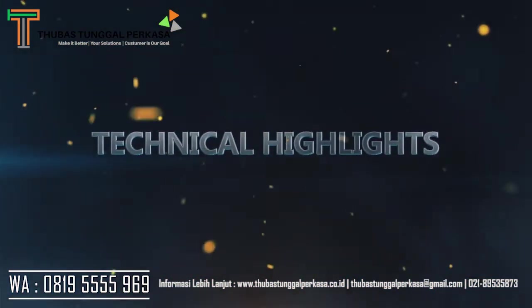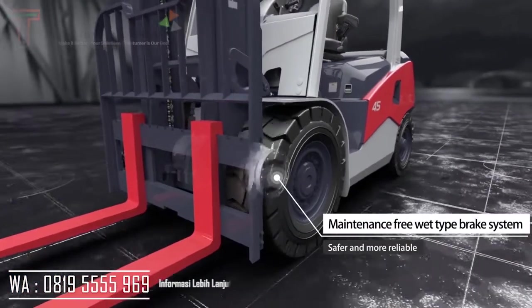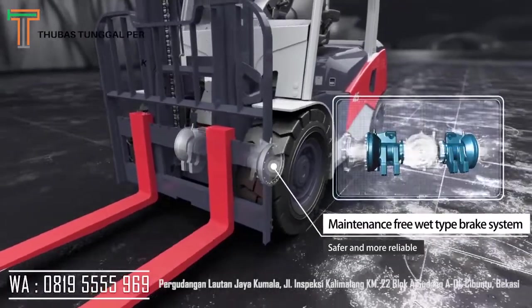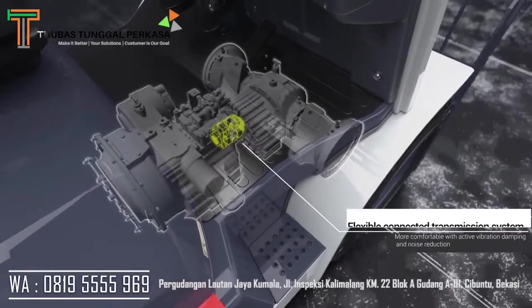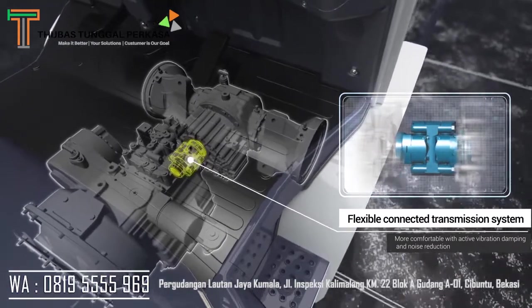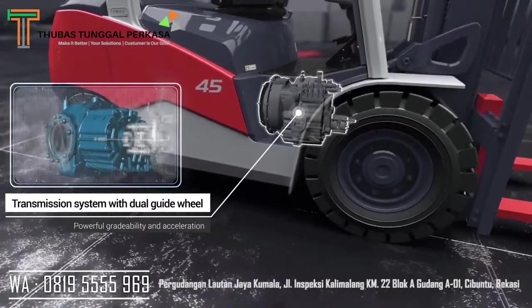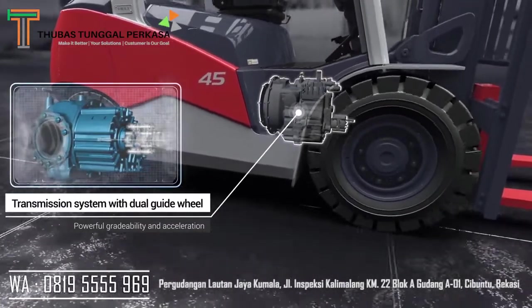Technical highlights include a maintenance-free wet-type brake system that is safer and more reliable, a flexible connected transmission system that is more comfortable with active vibration damping and noise reduction, and a transmission system with dual guide wheel offering powerful performance and strong acceleration.